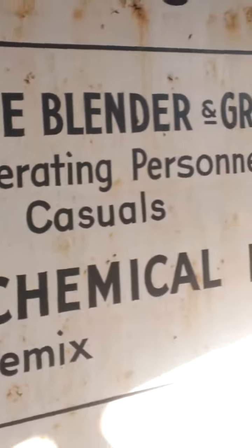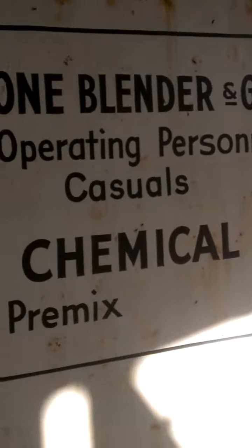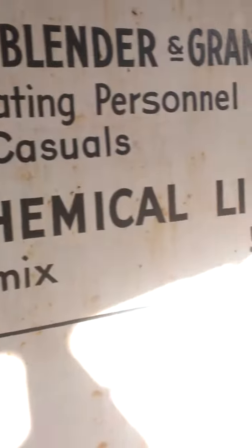You have some other rooms here. Oh wow. Cone blender and granulator. Chemical limit: 50 pounds.